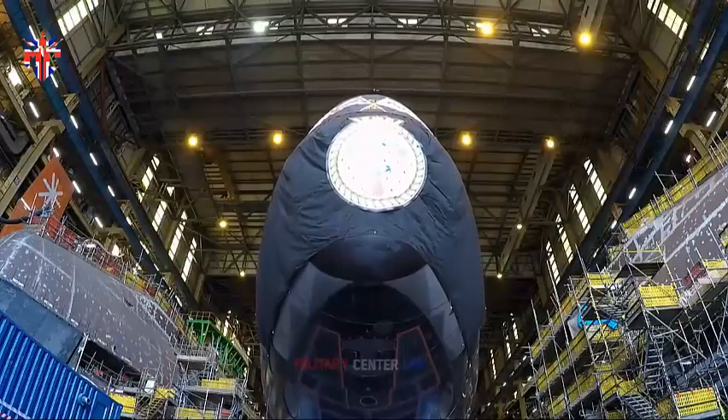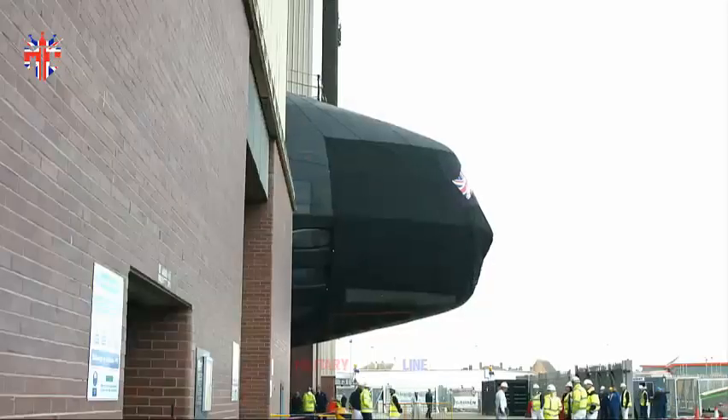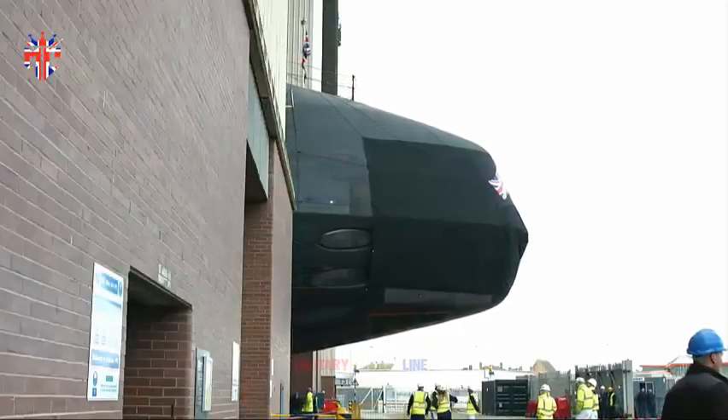The Royal Navy has experimented with, and in some cases operated, autonomous underwater systems for more than a decade. Most are small, off-the-shelf technologies, largely used in mine hunting.